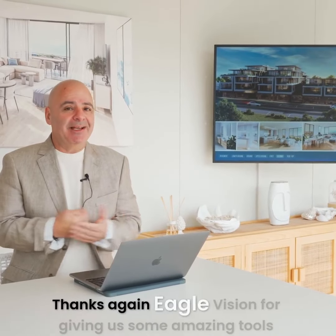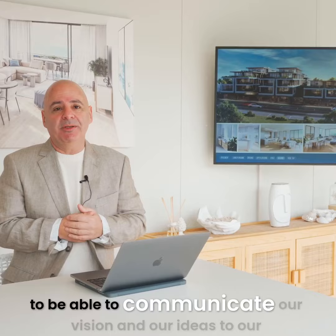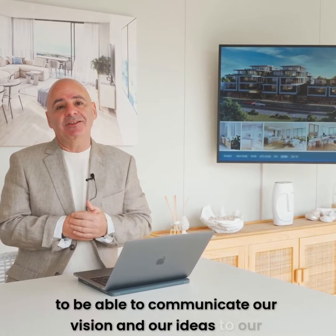So thanks again, Eagle Vision, for giving us some amazing tools to be able to communicate our vision and our ideas to our clients.